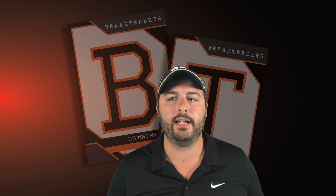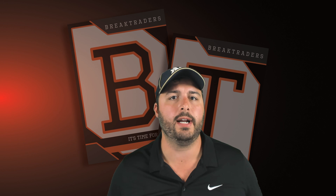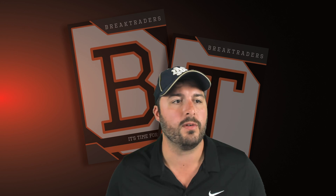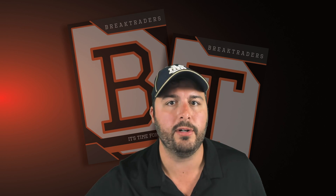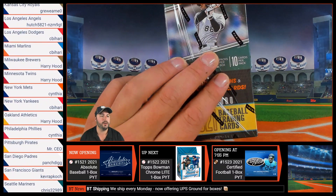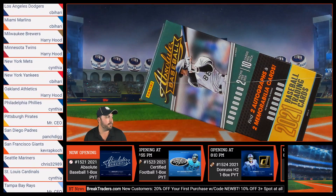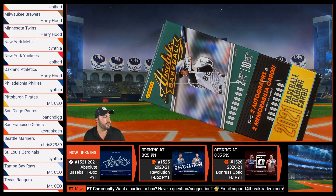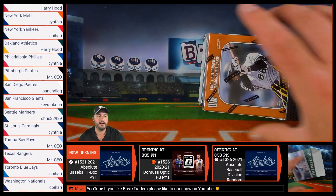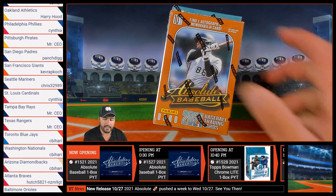Alrighty folks, here we go. This is break 1521, the 2021 Absolute Baseball one box pick your team. I just want to welcome Paul and Greg to the BreakTraders community. Thank you for joining us this evening. You can use promo code NEWBT for 20% off your first purchase at BreakTraders.com. For those of you having trouble with ABT30, just give it another try right now and it will work for you.